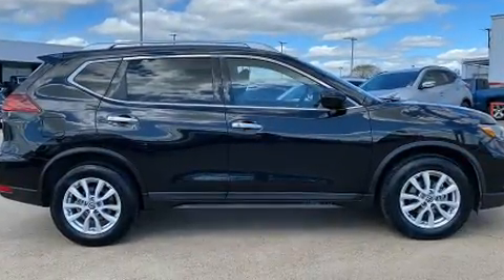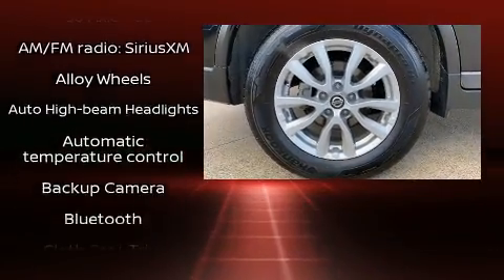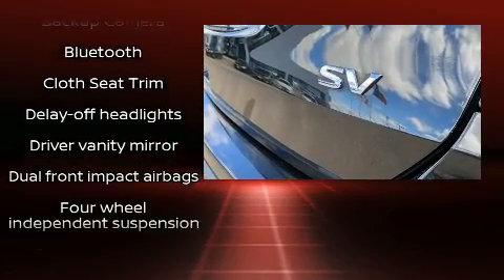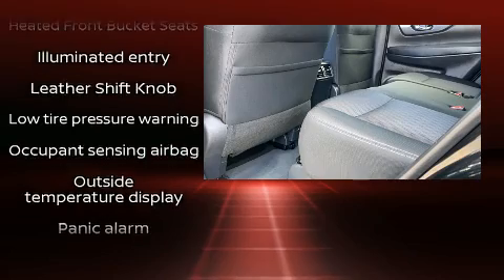Safety equipment has been integrated throughout, including dual front impact airbags with occupant sensing airbag, front side impact airbags, traction control, anti-whiplash front head restraints, a security system, and four-wheel disc brakes with ABS.